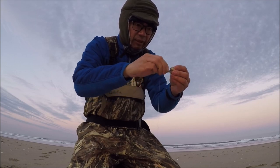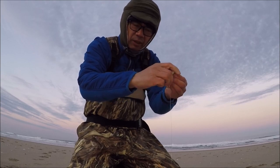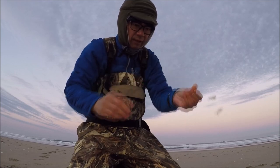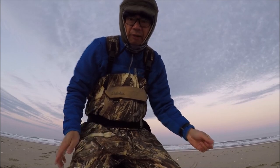People ask me when is the best time to catch surf perch. You can catch them year-round — there's really no particular month that's better than another. I think people tend to fish more in the summer just because it's warmer, but you can catch surf perch year-round. We're all baited up, let's get out there and see if there's any perch out in the surf.